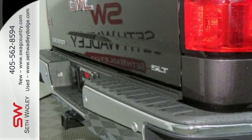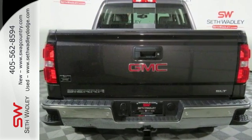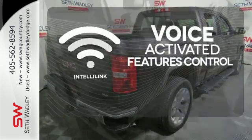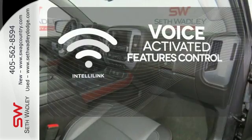StabiliTrak and Intelligent Brake Assist team up with Trailer Sway Control and a tow-haul mode to get you over the river, through the woods, and back with the most daunting of payloads. Streamline your smartphone, digital media devices, and more with the attractive and seamlessly integrated IntelliLink system.